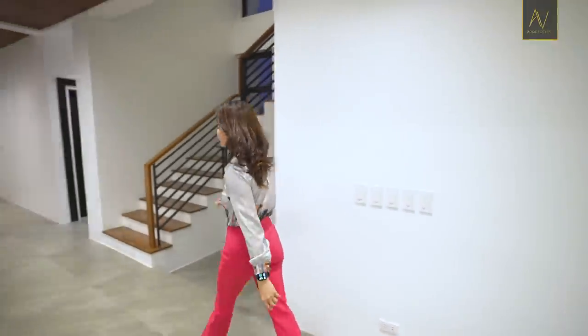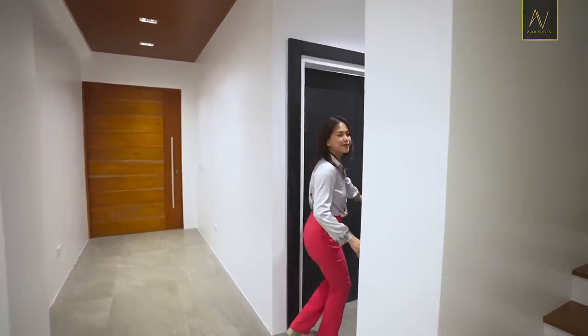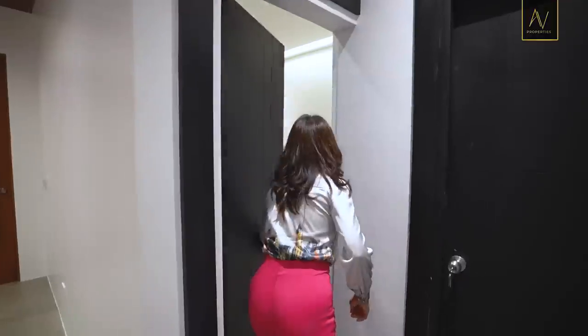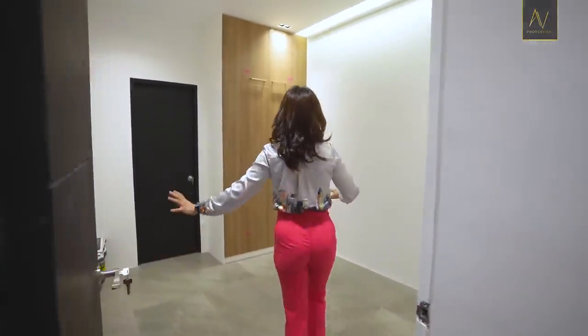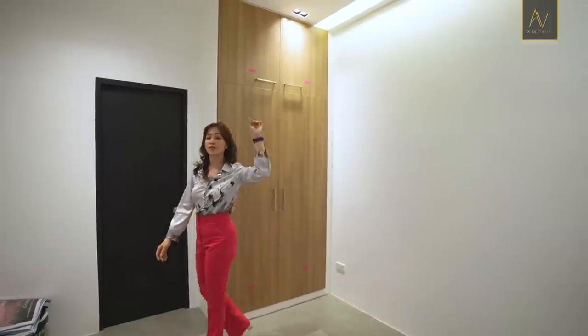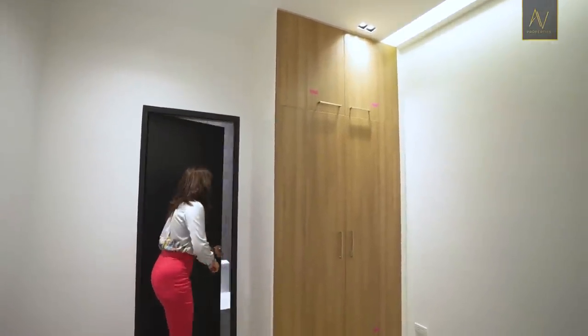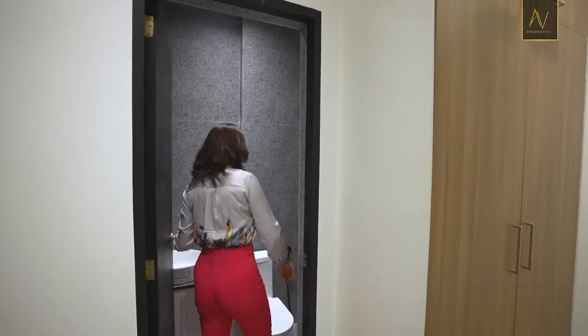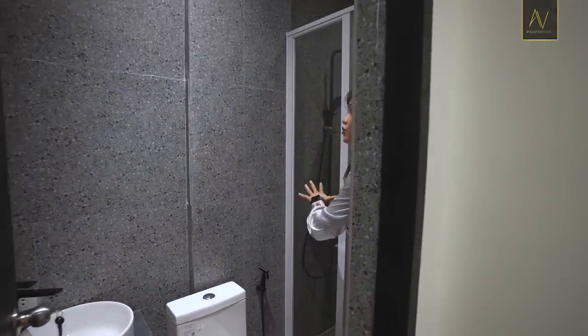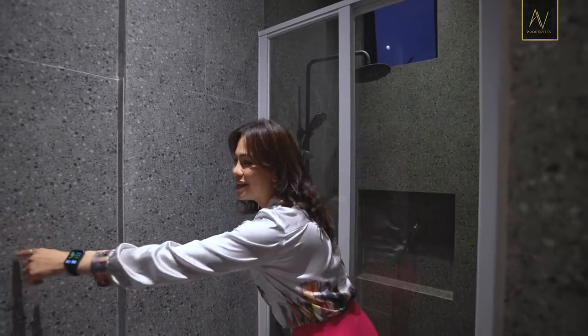Let's check out bedroom number one on this floor. This is bedroom number one out of six bedrooms, and all bedrooms come with their own inverter AC and toilet and bath. You have an enclosed shower area. There should be a vanity mirror — what do you guys think?